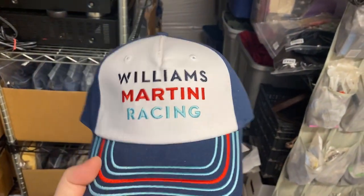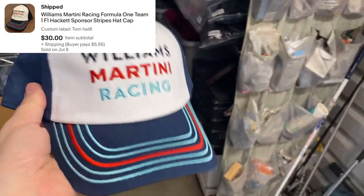Let's look at what's sold. We got a Williams Martini racing hat — this is like a Formula One hat, brand new. I got a lot of these Formula One hats and they are doing really, really great. Very happy with them.